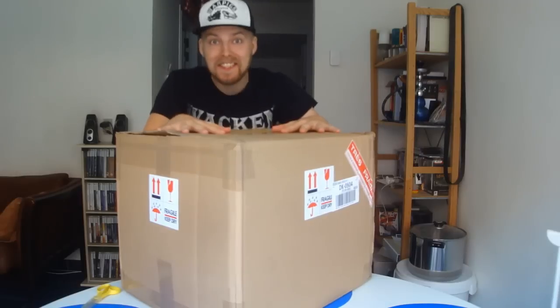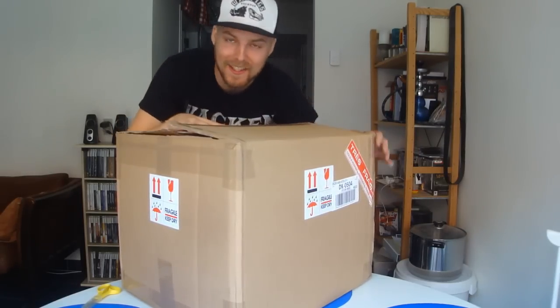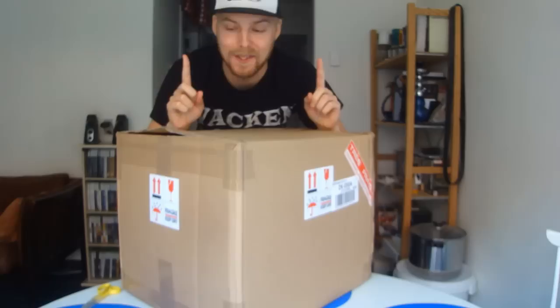Porch bomb time! Okay, Beardjumpers. This is insane. Look at this box. You know what it's time for — it's time for another beer man unboxing, and this one is gonna be sick.